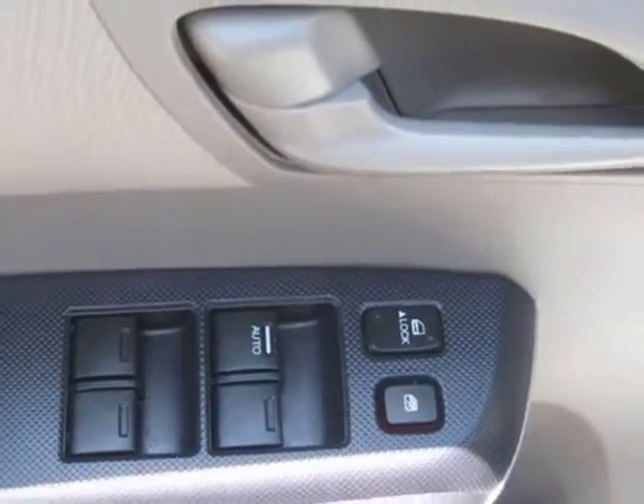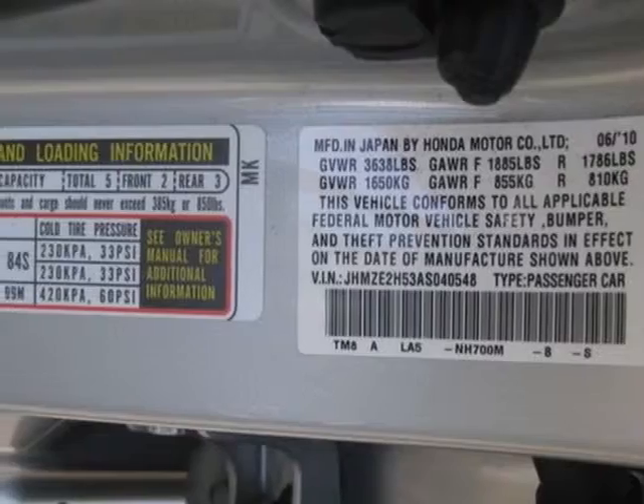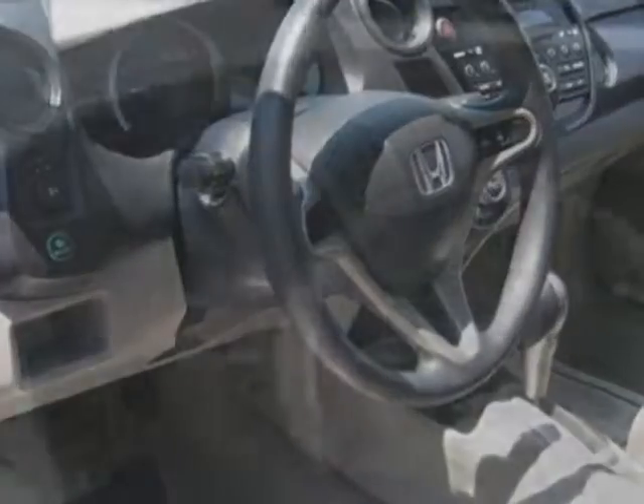Another great feature is that this vehicle is a hybrid. Additional options for this vehicle include power locks, CD player, climate control, and driver airbag.